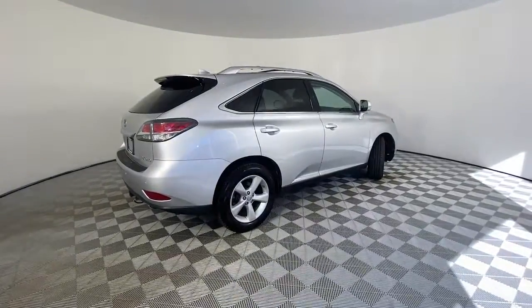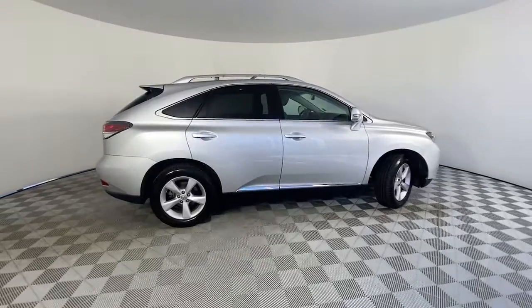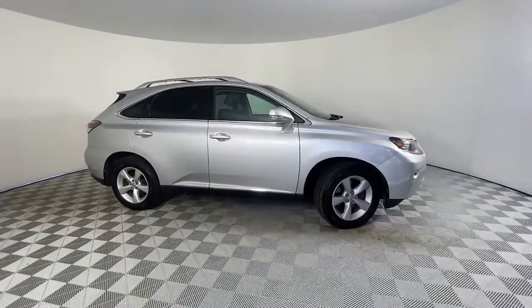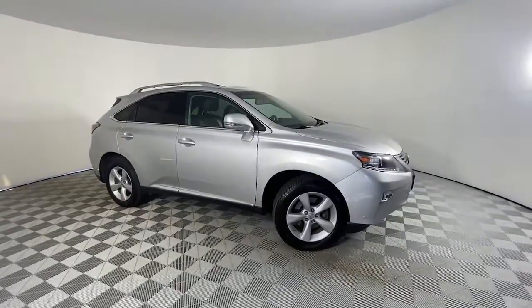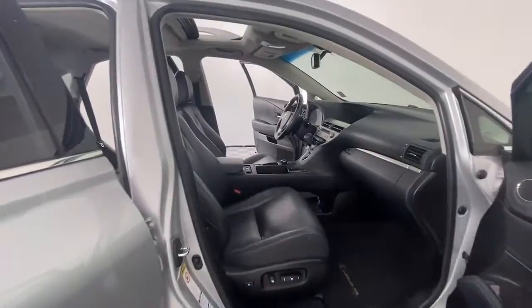Savor the journey in this silky smooth riding RX. Come in for a fun and easy test drive. Our team will make it the best part of your day. That's how you last.